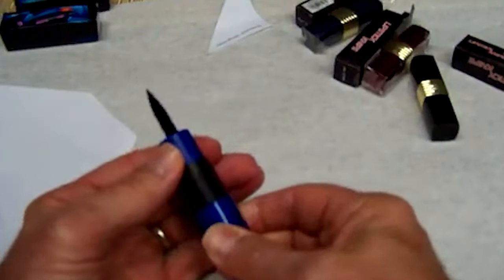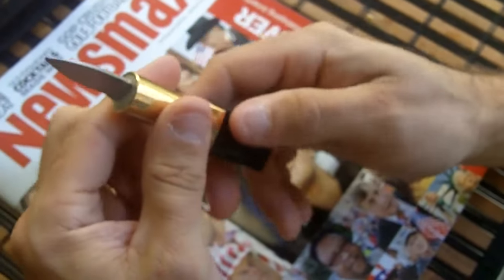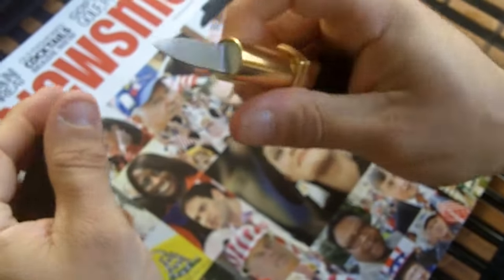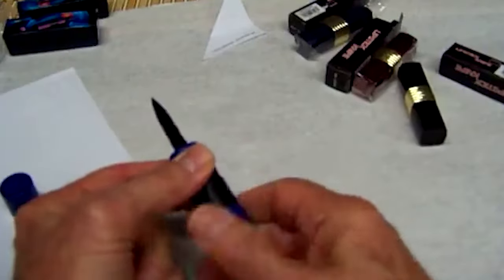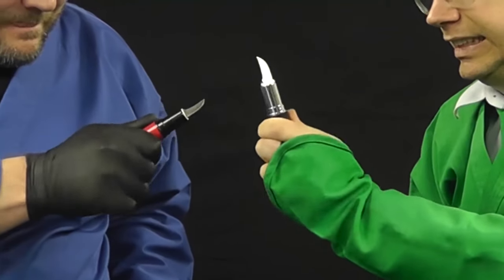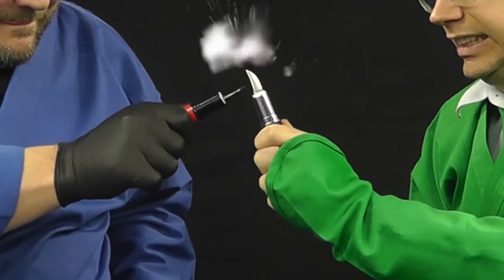Wholesale Blades offers an exceptional range of lipstick knives where the hidden blade adds an element of surprise. Twist the tube and the blade emerges; twist it back to conceal. Small enough for pockets or handbags, it serves as an ideal self-defense, utility, and everyday carry tool for every woman. Redefine your safety with this elegant yet functional accessory — a twist away from empowerment.